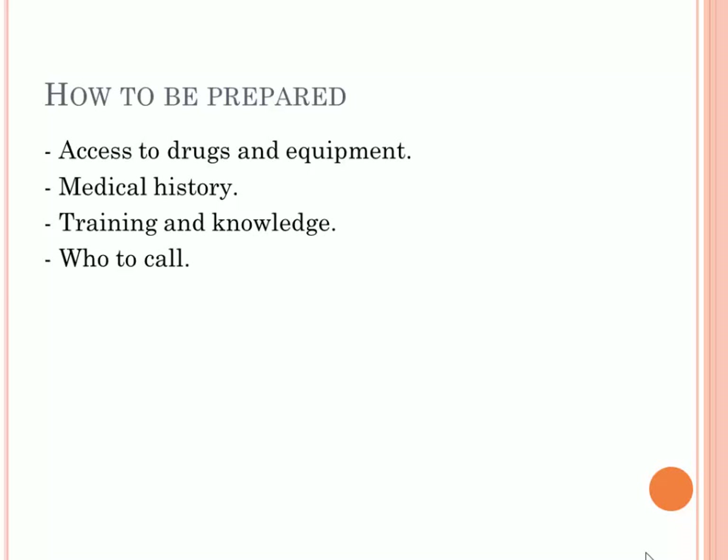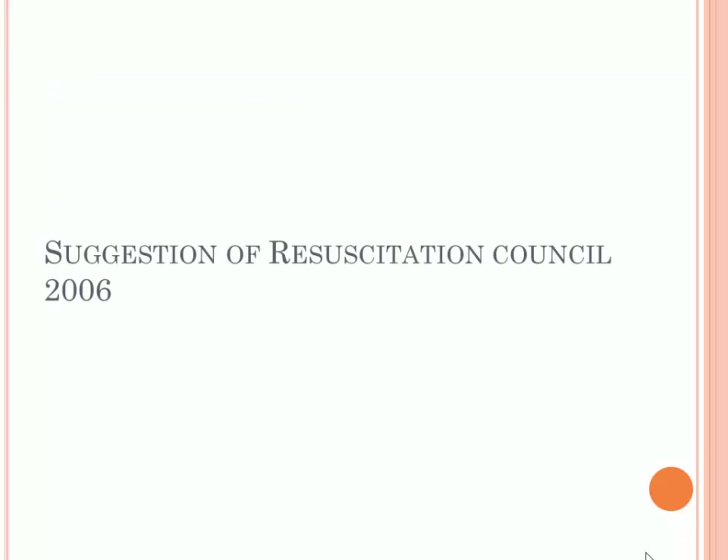There are suggestions on how to be prepared. First, you need to have access to drugs and equipment in your dental clinic to help serve the patient. You also need the medical history of the patient, because it will lead you to the exact diagnosis. Training and knowledge of these emergencies helps you rescue the patient and know who to call, as this differs between countries.